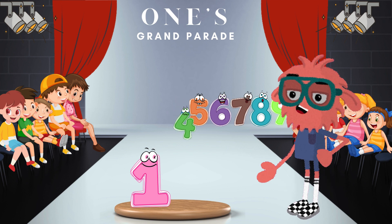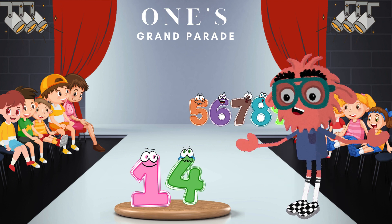And now, number 4 is getting ready to party with our superstar. When 1 and 4 combine, we get the fabulous number 14. Nice team!